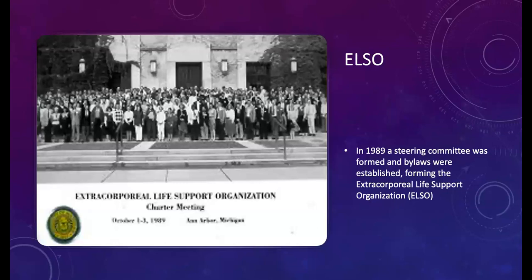ELSO — the Extracorporeal Life Support Organization. Back in 1989, a steering committee was formed and bylaws established. Think of it as the governing body for ECMO, similar to the AARC for respiratory therapy. It began in the United States and has spread globally, with chapters on each continent. As of this week, over 1,200 centers worldwide have registered their ECMO programs with ELSO.